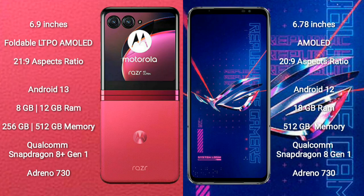Motorola RAZR 40 Ultra runs on the Android 13 operating system. ASUS ROG Phone 6 Pro runs on the Android 12 operating system.